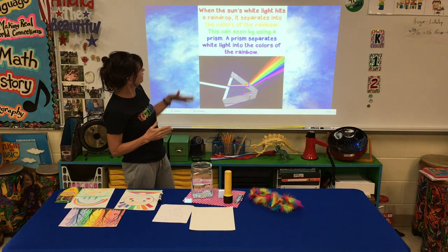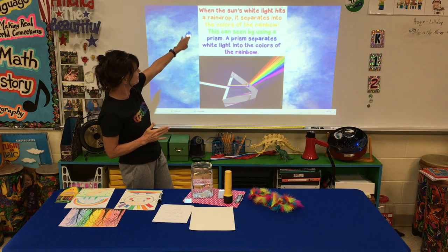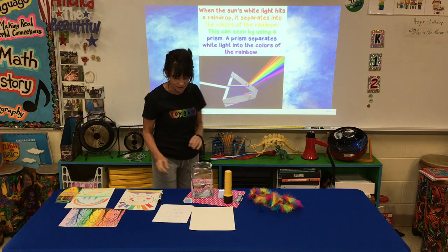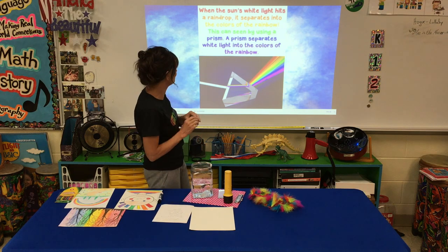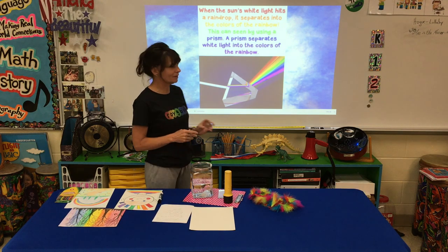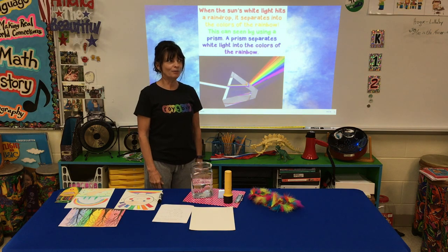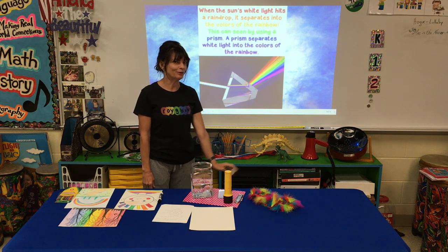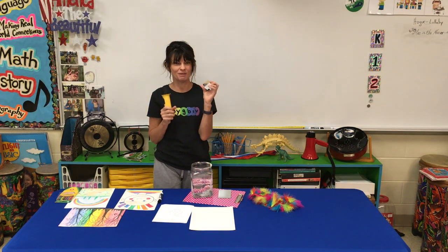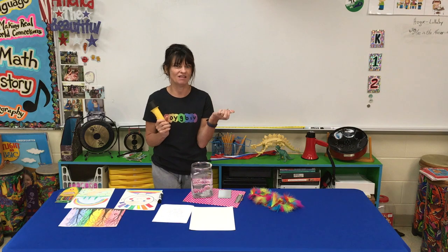When the sun's white light hits a raindrop, it separates into the colors of the rainbow. This can be seen by using a prism, and I happen to have a prism. A prism separates the white light into the colors of the rainbow. I wonder if Ms. Markham would turn out the lights so we can use this prism and flashlight to make our own rainbow.